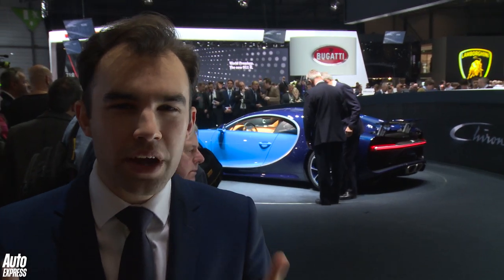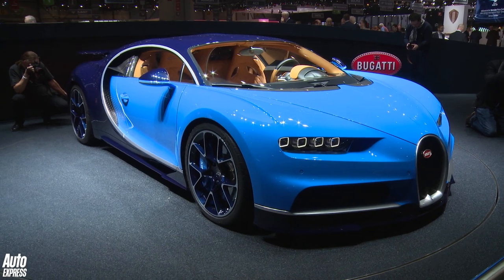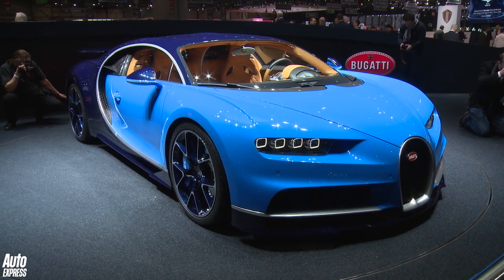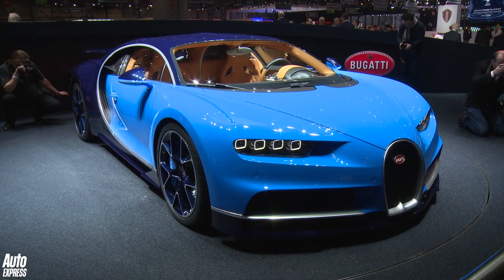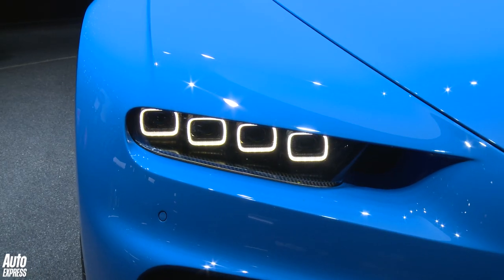In the world of hypercars, they don't come much more special than the brand-new Bugatti. The one behind me is the brand-new Chiron, the replacement for the Veyron. And would you just look at it? It looks fantastic. The raw figures: we've got an 8-litre quad-turbo W16 engine.